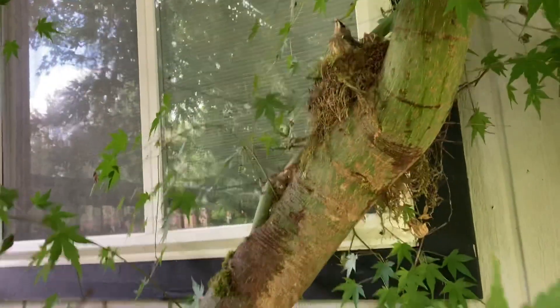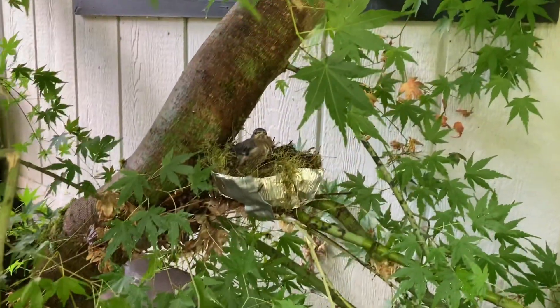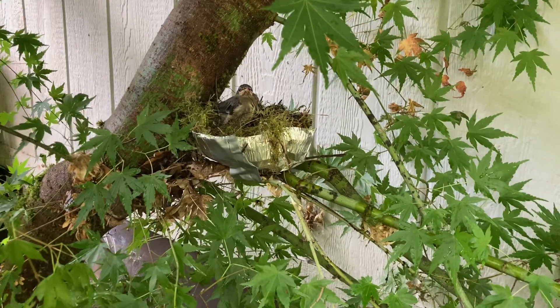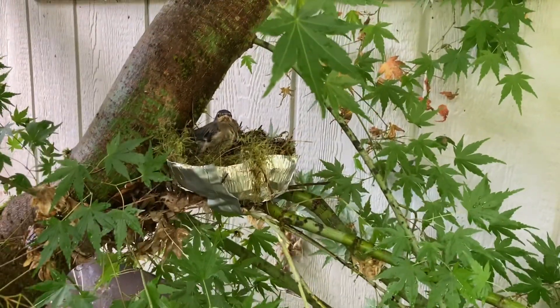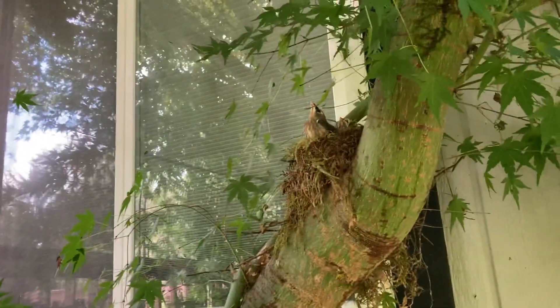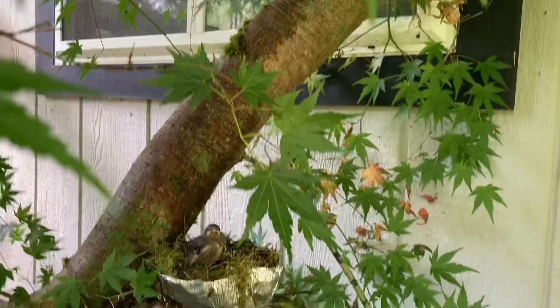We got two of them now. Google said to make a nest for him, so I just used his nest and used that as a support with some duct tape to make sure it's sturdy. We gave him a better chance than just being on the ground in the middle of the yard.